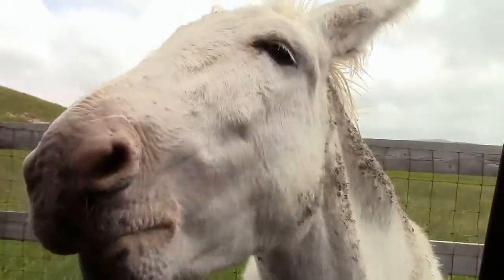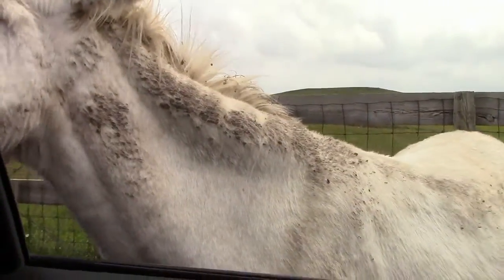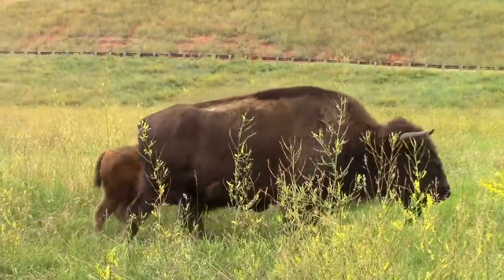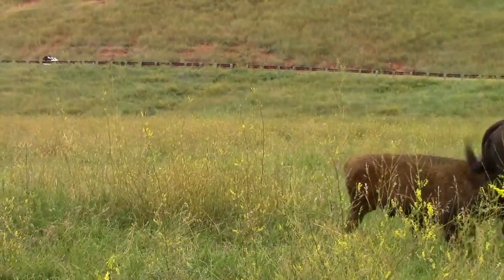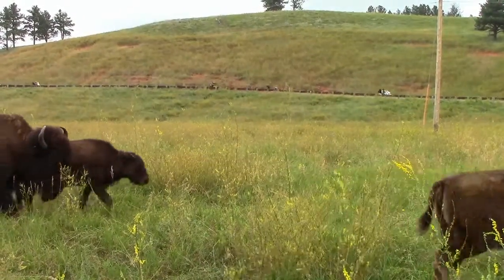We also went to the wild animal loop, where we fed donkeys carrots, which was kind of fun because they stuck their heads in the truck. We also saw a buffalo. We didn't feed the buffalo because they might charge the truck, but we did see them and got rather close — inside the truck, but still. Pretty cool.